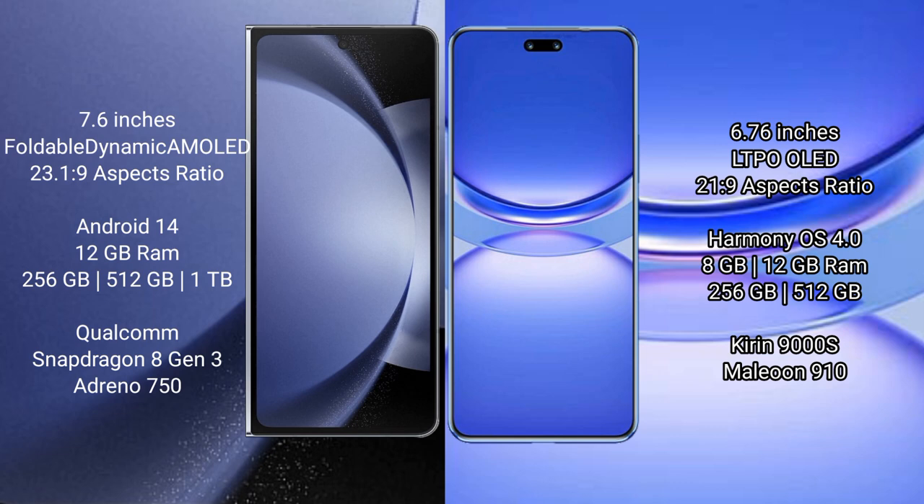The Samsung Galaxy Z Fold 6 runs on the Android 14 operating system, while the Huawei Nova 12 Pro runs on the HarmonyOS operating system.